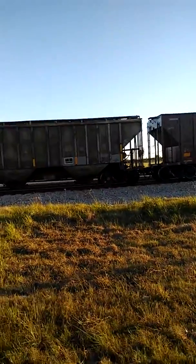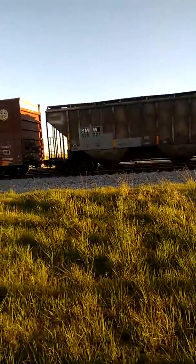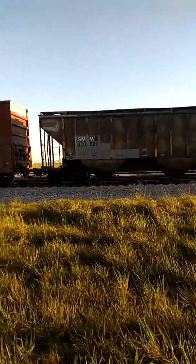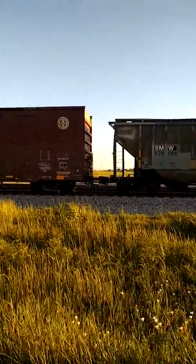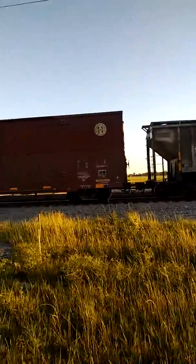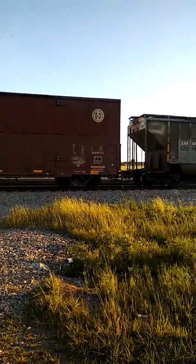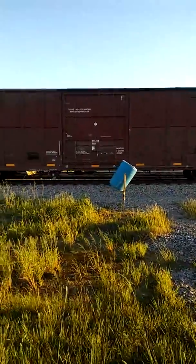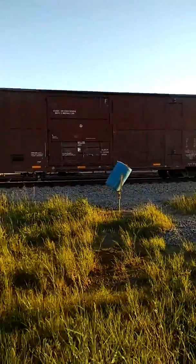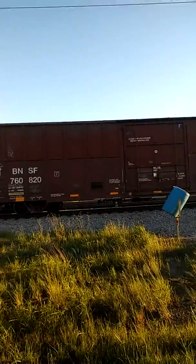He stopped again. That car right there — I believe that's a paper car, got paper in it. I believe that's going to our dock. That over-height car right there — they might have one. I don't see it because they've got some cars that are dedicated service, and I don't know if that's one of them or not, but I have seen that car before and took a picture of it.